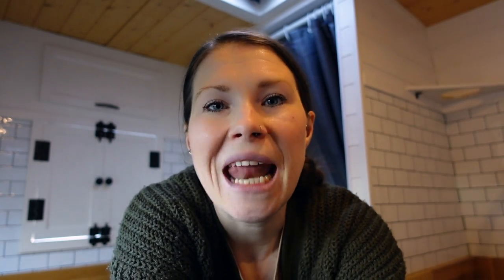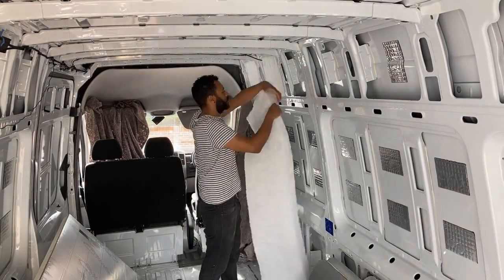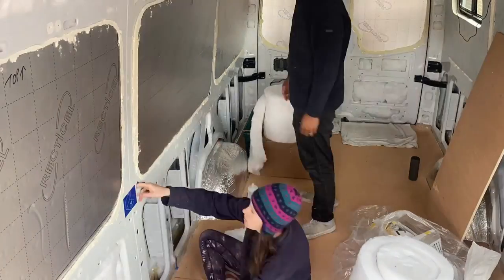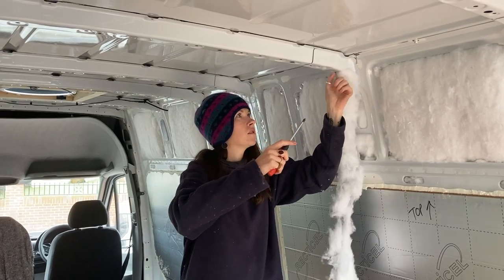Another thing you're going to need to consider is temperature control in the van. We have five ways of controlling the temperature. First one being insulation - we spent ages insulating the van and tried to do a proper good job on it. It really paid off because not only does the van retain heat really well when it's cold, it also stays pretty cool in the summer months when the sun's beating down on it. So it's really worth spending your time doing that stage of your van build.